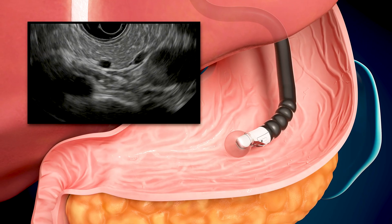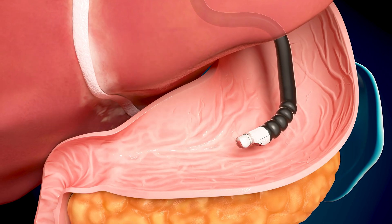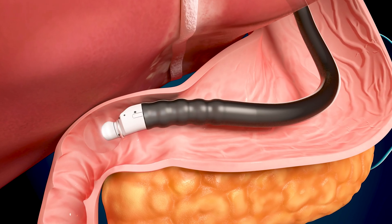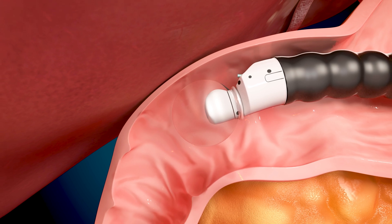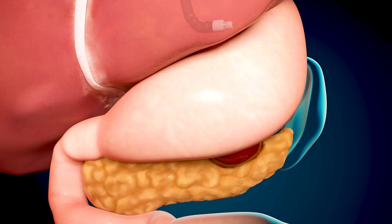The endoscope goes through the mouth into the stomach and small intestine while your child is under anesthesia. Doctors can see ultrasound images of the organs, including the gallbladder, pancreas, and liver. With a needle, the endoscope removes small bits of tissue from the left lobe and the right lobe of the liver so they can be examined in a lab.